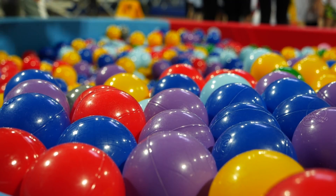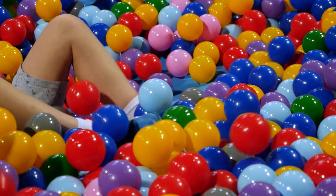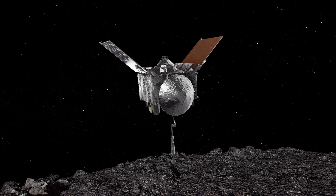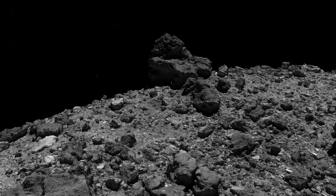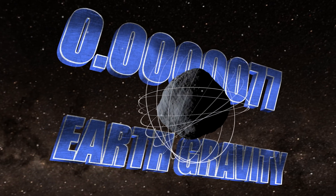A good analogy is a ball pit. Although the plastic balls are solid, they easily slide past one another, and past boisterous children, behaving in mass like a fluid. Thanks to OSIRIS-REx, we now know that Bennu's surface is not held together by cohesion, but by gravity — or microgravity, with a minute tug less than 1/100,000th the pull of Earth.